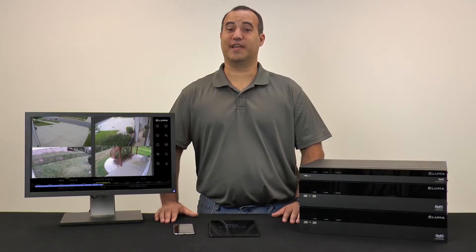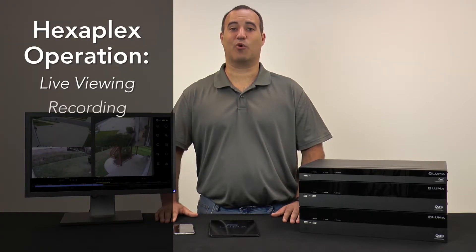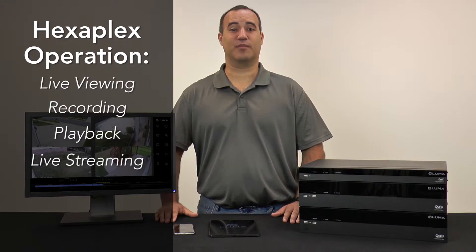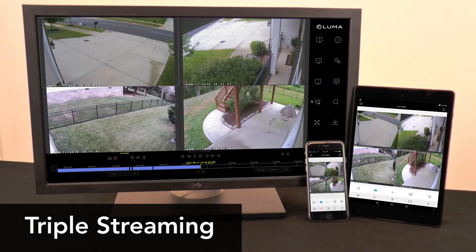If you're a multitasker, you will really appreciate hexaplex operation for live viewing, recording, playback, live streaming to control systems, archiving, and remote access all at the same time. And with triple streaming optimization, each DVR can output high and low-res H.264 streams for computer and mobile devices, while simultaneously feeding motion JPEG to control systems.